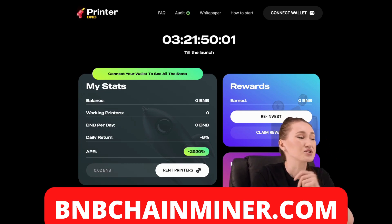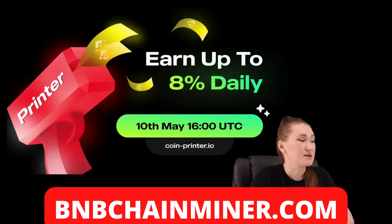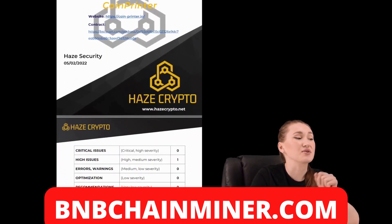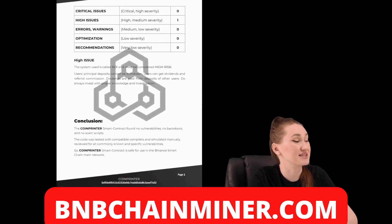CoinPrinter is a project on BSC that provides good conditions to increase income with 8% daily returns and a referral system. They are planning their launch on the 10th of May 2024 UTC. I'm also glad to inform you that this project has been audited by Hazor Security.